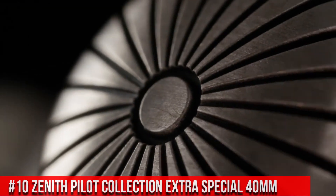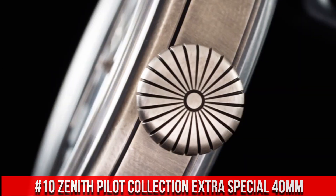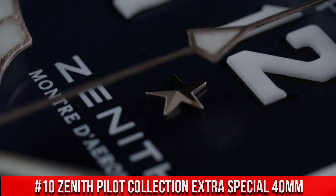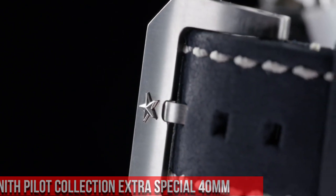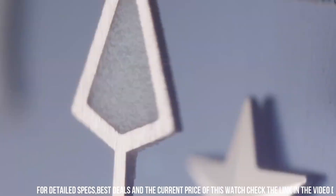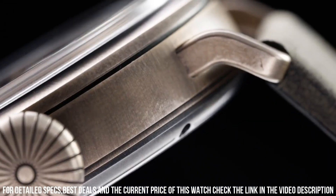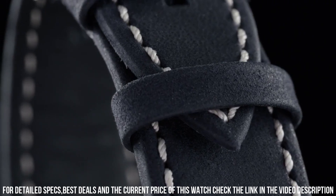Number 10: Zenith Pilot Collection Extra Special 40mm. This watch is very accurate and comfortable, great wrist presence. Item shape: round. Dial window material type: scratch-resistant sapphire. Display type: analog. Tang buckle clasp. Case diameter: 45mm.